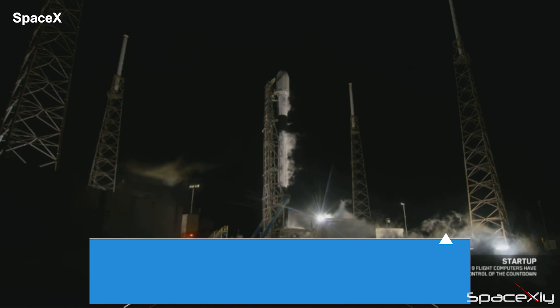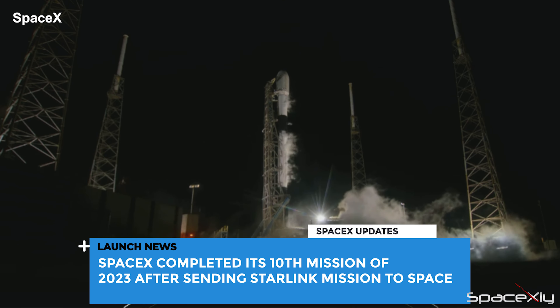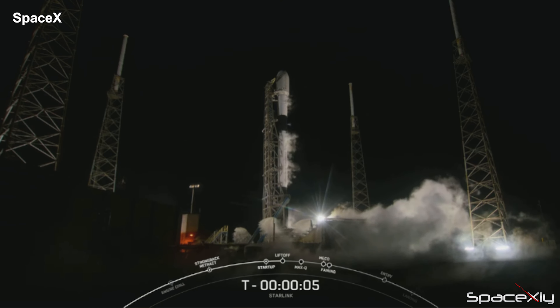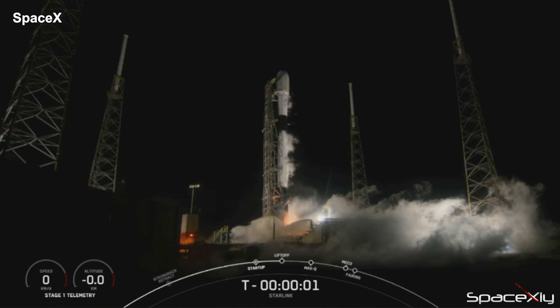Early this morning, 10 minutes after midnight, SpaceX launched its 10th mission of the year. Starlink Group 5-4 mission was launched from SLC-40 at Cape Canaveral in Florida. This was the 12th flight of this first stage Falcon 9 booster supporting this mission.